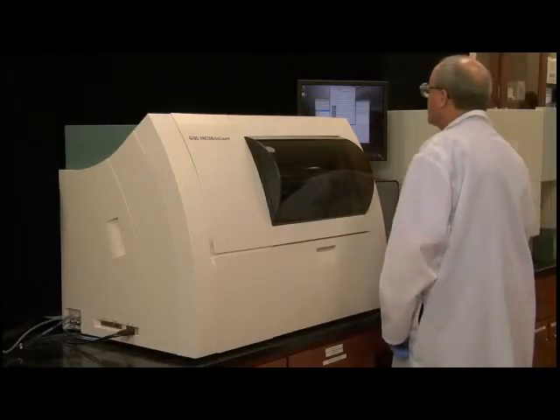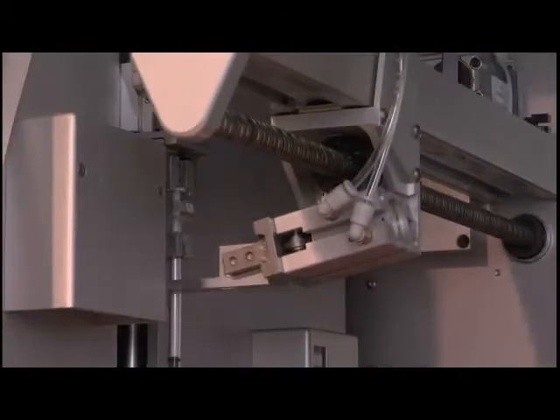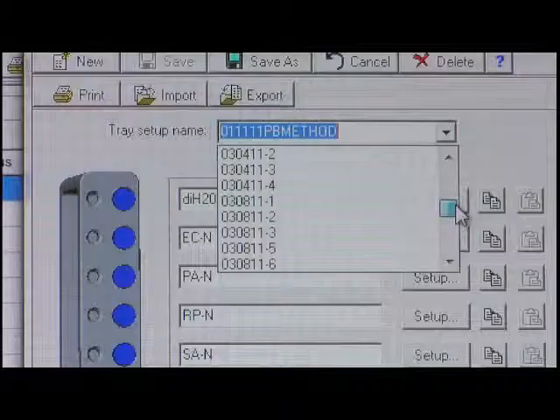With the BD-FACS micro-count, you'll enjoy improved workflow. Not only will you get your results faster, but our fully automated system processes samples according to your programmed protocol, freeing you to do other things.